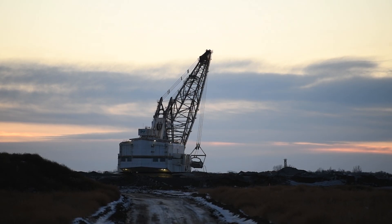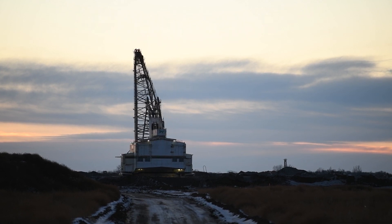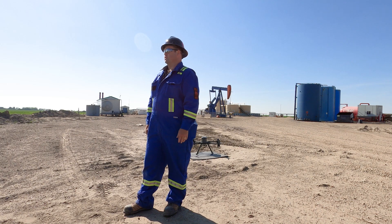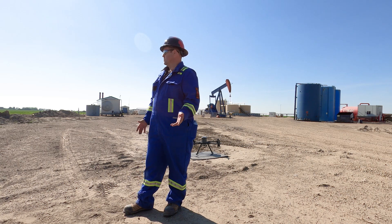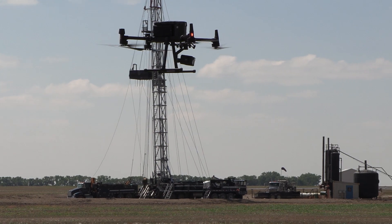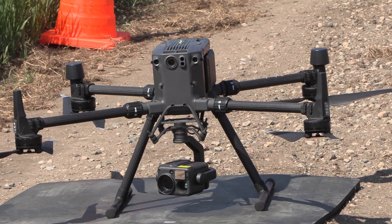Then I spent 10 — it'll be 11 years now — at the coal mine running heavy equipment and draglines. Now I want to get back into aviation. They changed the drone laws in 2019, where you almost need a private or commercial license to run these things, and this one is an enterprise drone.